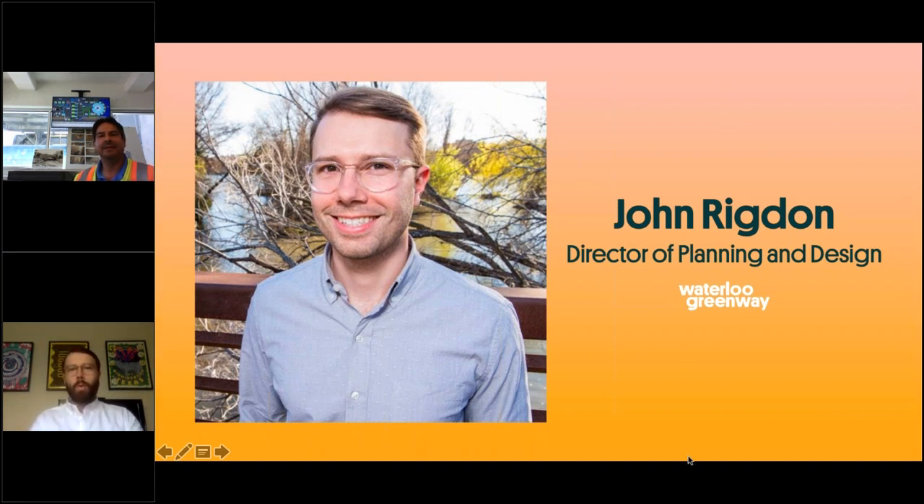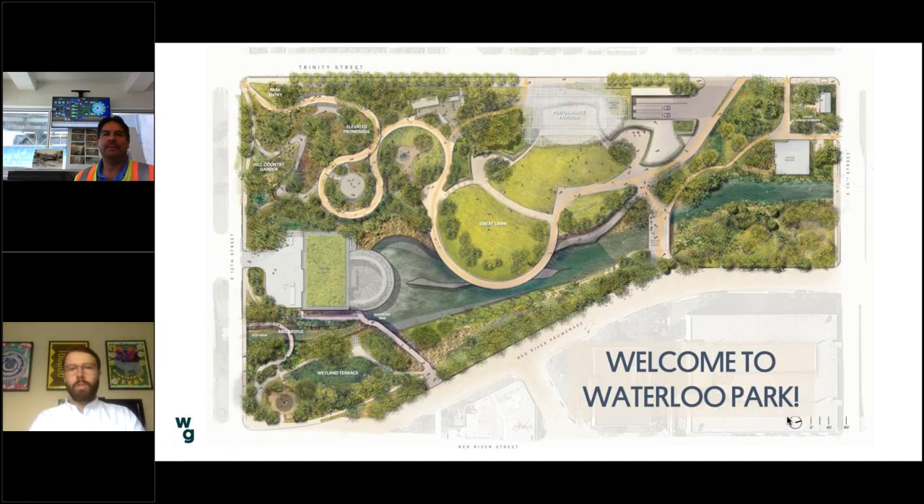Thanks, Melissa, and thank you all for joining us today to learn more about Waterloo Greenway and the flood control tunnel specifically. As a background, I'll provide some context about Waterloo Park, the overall Greenway project, and our construction progress to date. Many of you may have seen it's a construction site with a lot of work happening. I'll give you a sneak peek of what that looks like before I hand it off to folks to talk more about the tunnel.